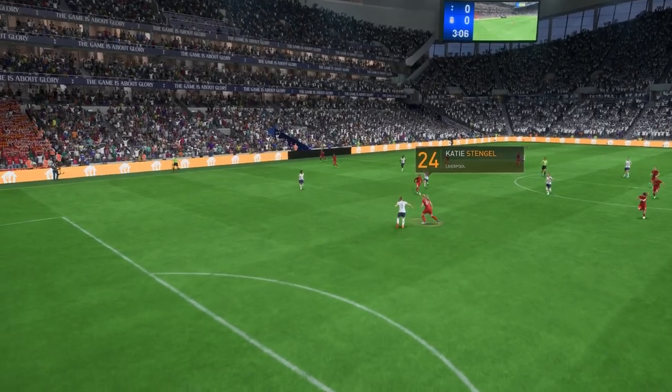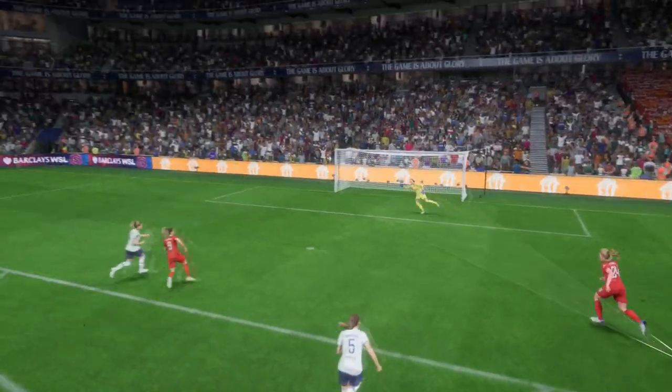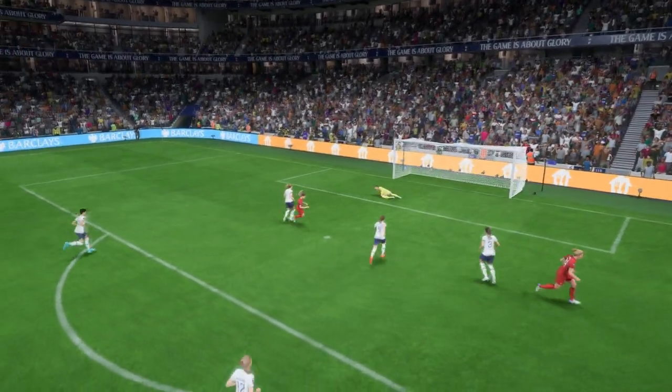Well, here's the replay, and just look how quickly they break forward once they win the ball back. And the finish is really good — she just smashes that past the keeper. That's a top-quality goal.